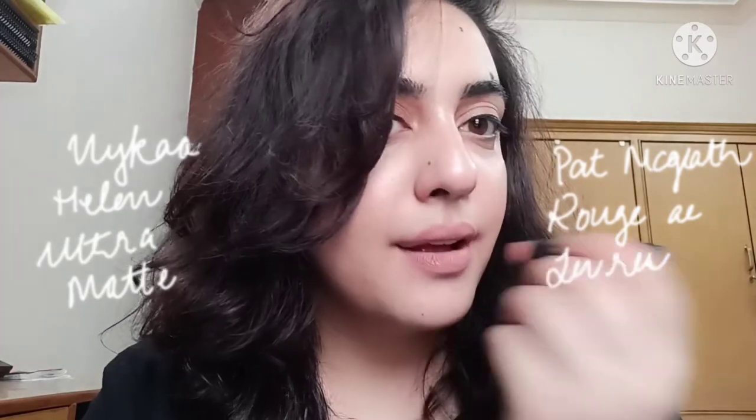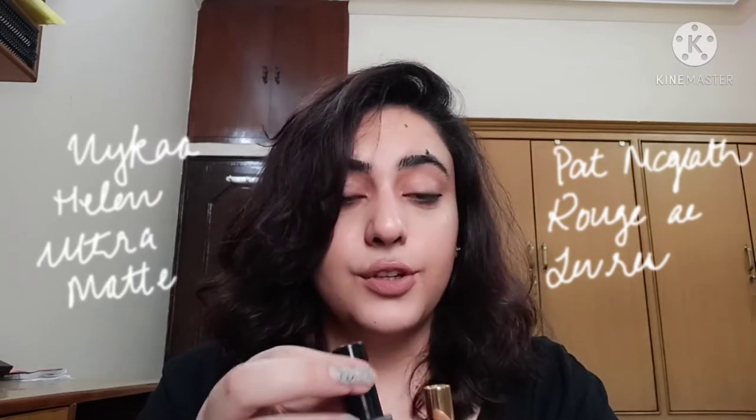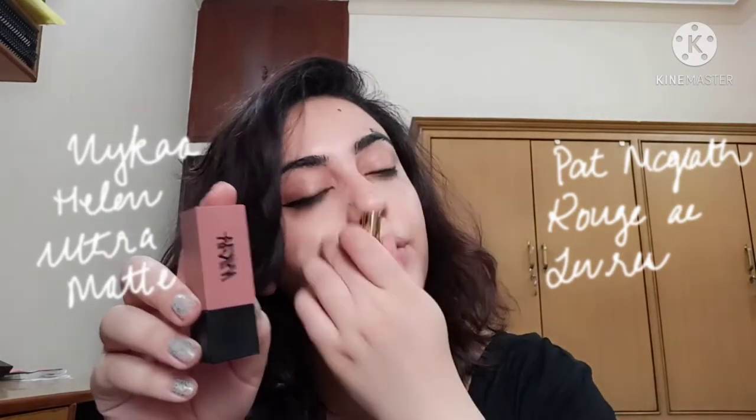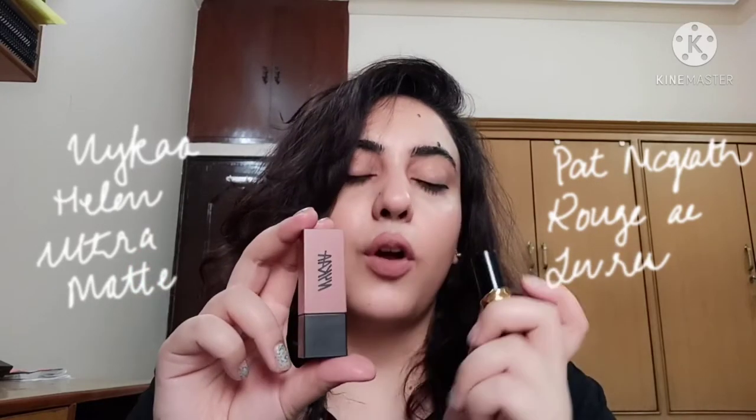This is Nykaa Helen. The difference is very, very subtle — they are like very very close to each other. You can get the Nykaa Helen lipstick for about 500 to 600 rupees, and it's often on sale with a mini version available too. So if you don't want to spend that money on a Pat McGrath lipstick, you can always opt for the Nykaa lipstick.